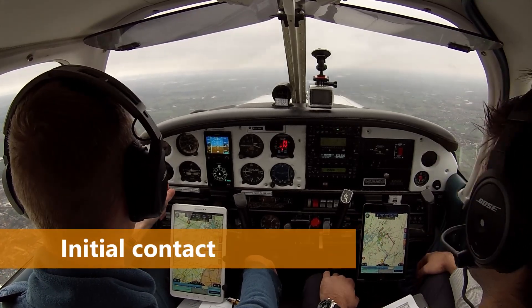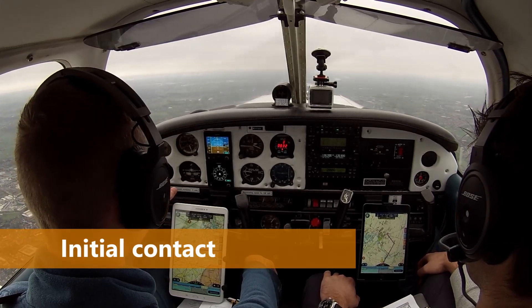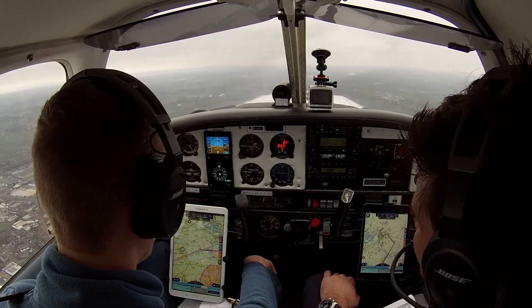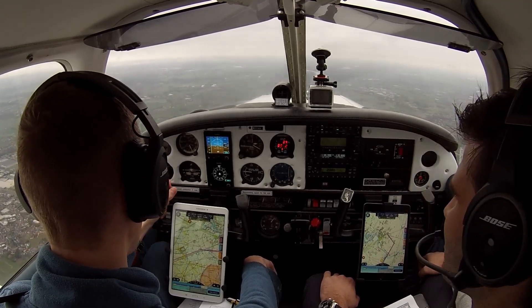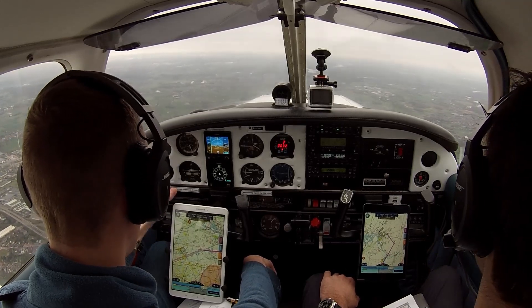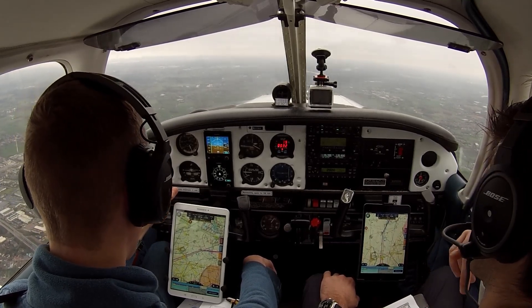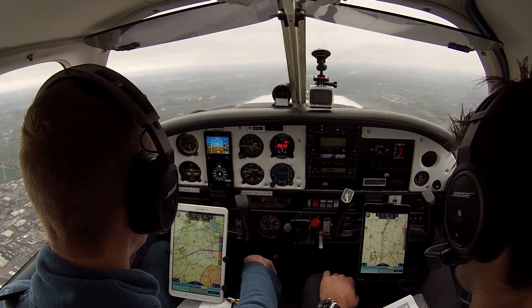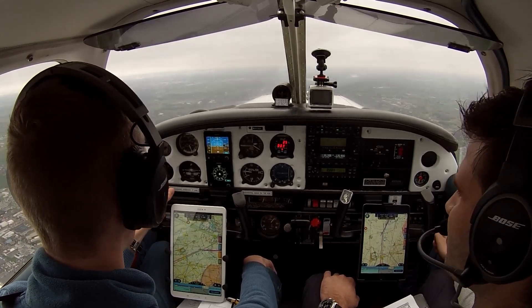Antwerp Tower, Delta Echo Lima Whiskey Whiskey, good morning. Delta Echo Lima Whiskey Whiskey, Antwerp Tower, good morning. Delta Echo Lima Whiskey Whiskey, Piper 28, VFR, departed Kortrijk, destination Antwerpen. We are currently 5 minutes southwest of reporting point Tango, altitude 2300 feet, request to enter your zone for a full stop landing.